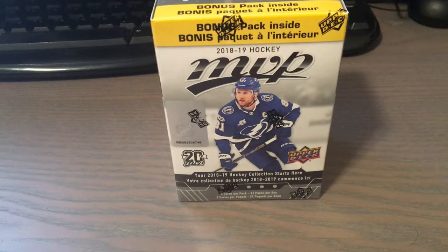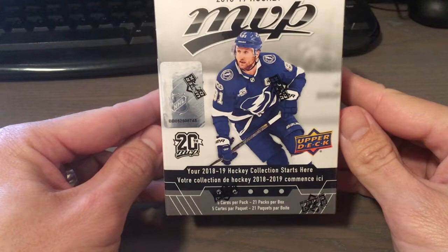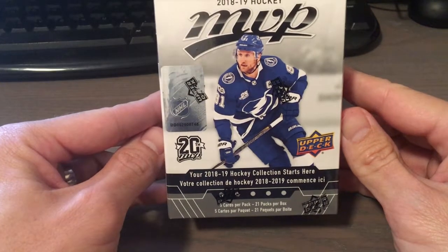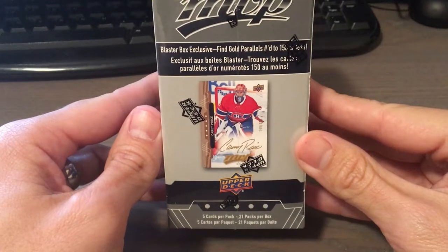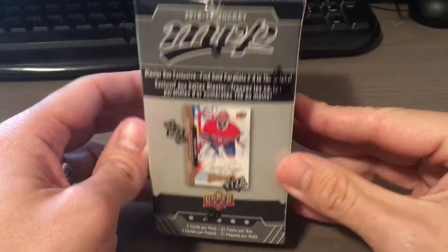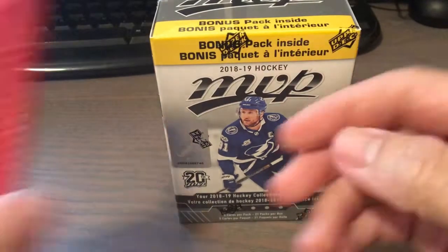Hello YouTube, this is Lee back again with another box break video. Today we're switching it up and getting into a little bit of hockey. We have 2018-19 Upper Deck MVP. It comes with 21 packs per box and five cards per pack, and it has the exclusive gold ice grips parallel. It's been a while since I've broken into hockey so let's just get into it.